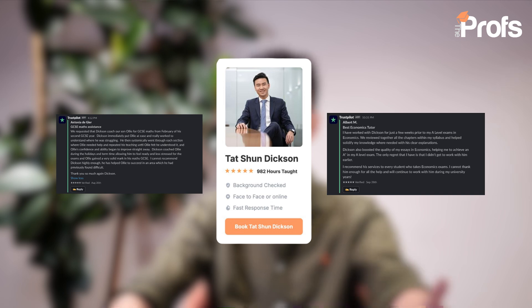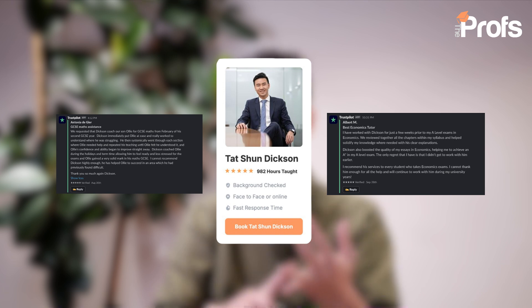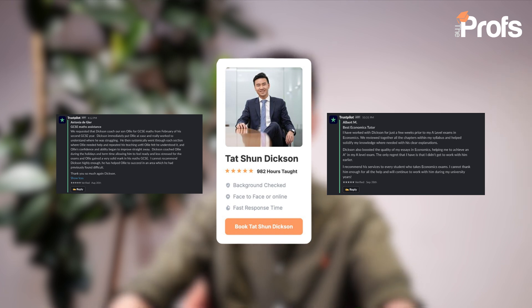Hi there, my name is Dixon Wong. I am an award-winning and multilingual tutor at The Profs, having graduated from the LSE. I specialize in subject tutoring in economics, maths, and Mandarin for GCSE and A-levels, as well as 11+, 13+, 16+, ISEB, and CAT4 entrance exams for the most competitive UK independent and grammar school admissions.